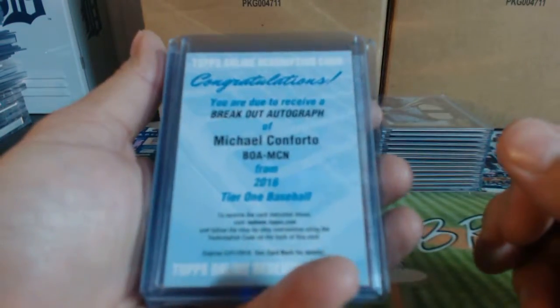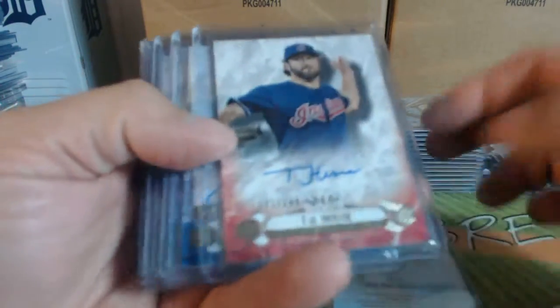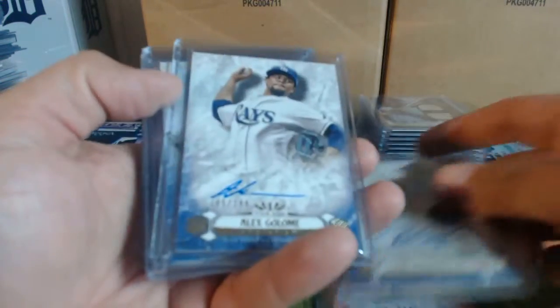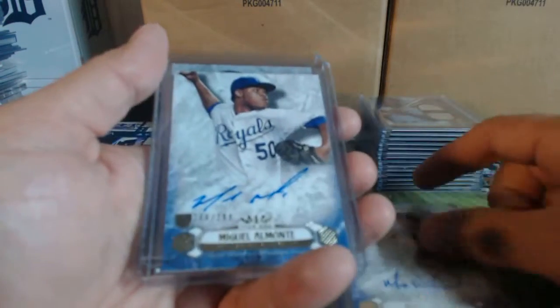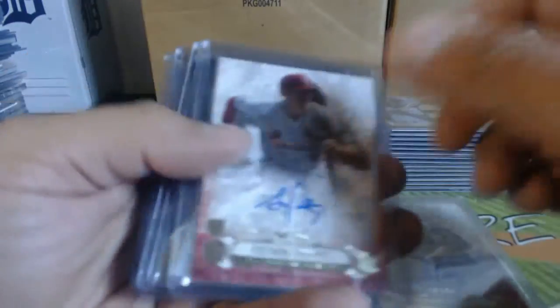On to our autos. We had a breakout redemption autograph of Michael Conforto, T.J. House out of $299. Also out of $299: Edwards, Cologne, Oliveira, Weisler, Almonte, Piscati, and Piscati again.